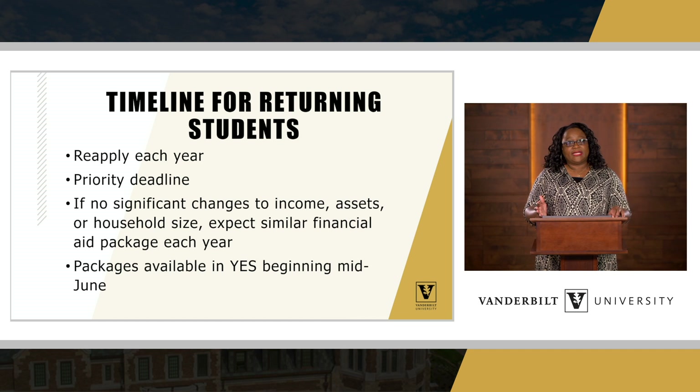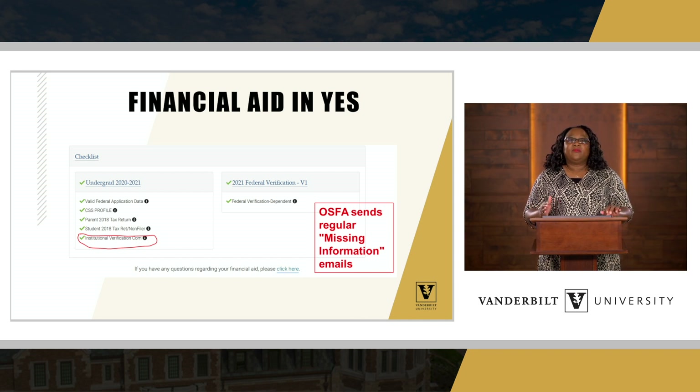For returning students — rising sophomores, juniors, and seniors — that information will be available in the YES portal, and we will send an email notification letting the student know when it's available. We communicate directly with students, typically through email. They also have a YES portal specific to financial aid. This is an example of the checklist students will see in their financial aid portal. It's very important for students to check their Vanderbilt email address, because that's how we communicate if we need additional documents.